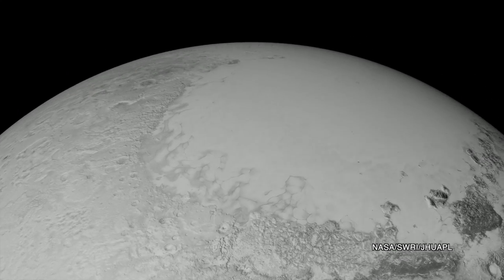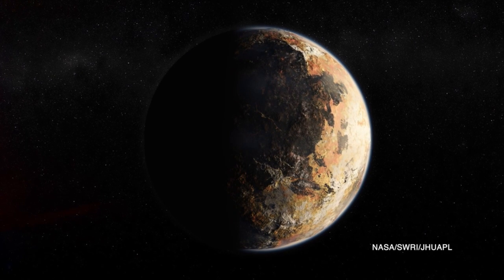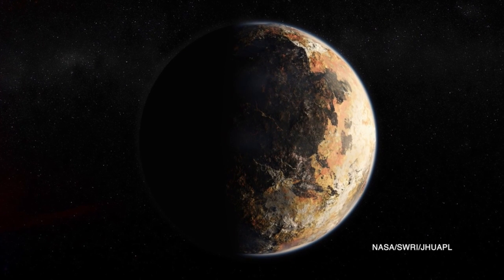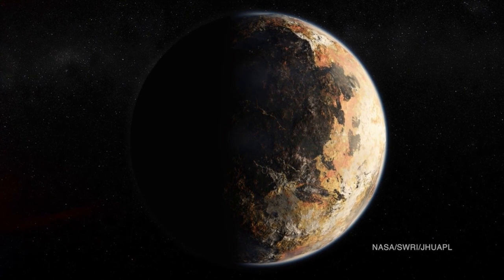Pluto's surface looks to be dominated by nitrogen ice, with some methane and carbon monoxide as well. As for its overall structure, Pluto is likely two-thirds rock and one-third water ice, which behaves like rock in Pluto's frigid region of the solar system. Inside Pluto, scientists calculate that Pluto has a rocky core surrounded by a mantle of water ice, with the more exotic ices appearing only on the surface. That means Pluto is classified as a rocky body.